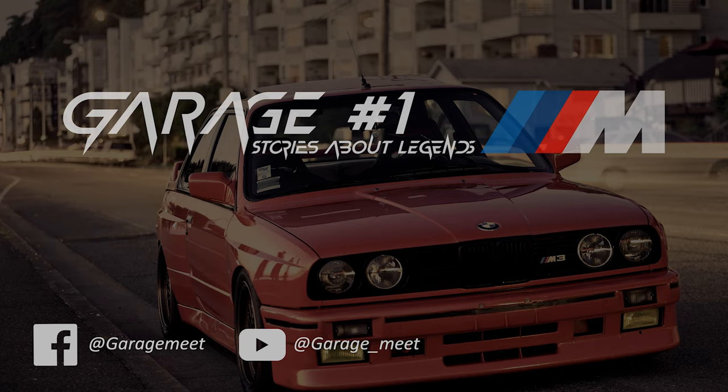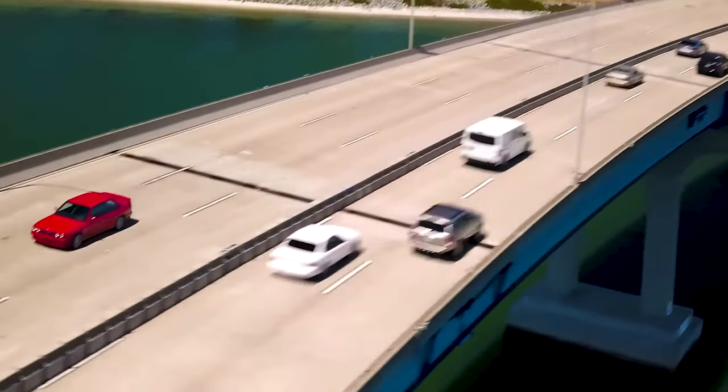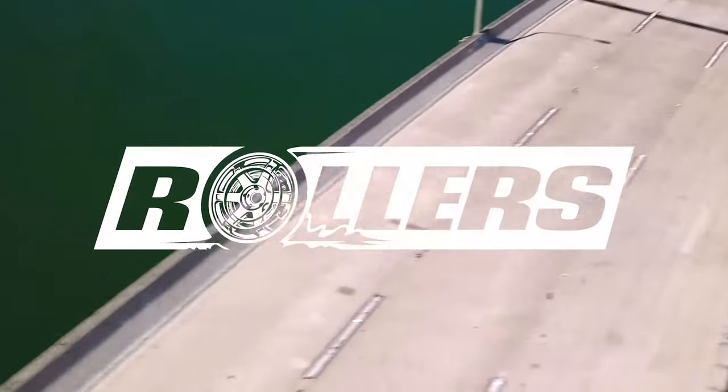Stories about legends — a series about the most iconic cars in the world. In this video, we will tell you a short story about the BMW M3 E30. Let's begin!